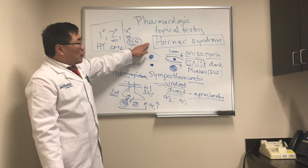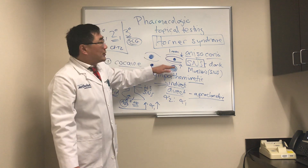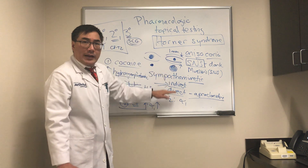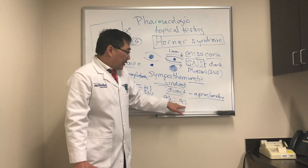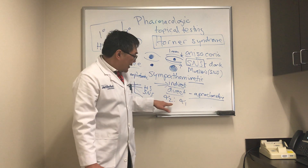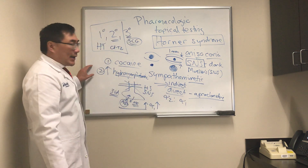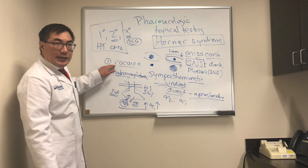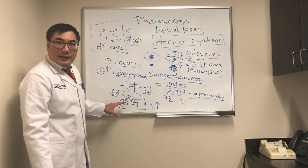In summary, if you see a Horner syndrome — miosis, anisocoria greater in the dark, ptosis, and upside-down ptosis — we use pharmacologic topical testing with either a direct or indirect sympathomimetic. Apraclonidine is the direct acting agent: normally alpha-2 preferential, but under denervation supersensitivity, alpha-1 upregulation predominates and the pupil dilates rather than constricts. Cocaine and hydroxyamphetamine are the indirect acting agents: cocaine confirms the diagnosis, and hydroxyamphetamine determines whether it's a pre-ganglionic or post-ganglionic Horner syndrome.